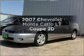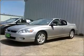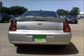Get noticed in this 2007 Chevrolet Monte Carlo. Find everything you want in a ride under one roof with this vehicle. With a reliable engine connected to a smooth shifting automatic transmission, you will appreciate the safety feature of anti-lock brakes.